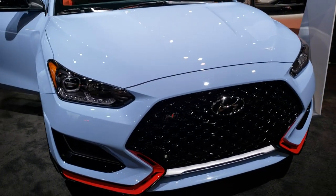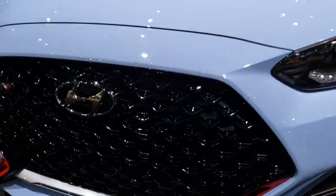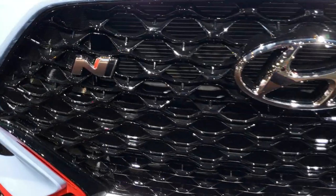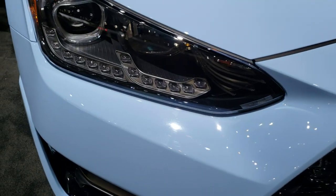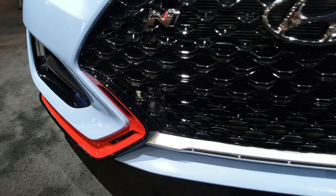It's like a gloss black grille — you get the N logo on there, LED headlamps and running lights, and I presume maybe fog lamps, maybe not.